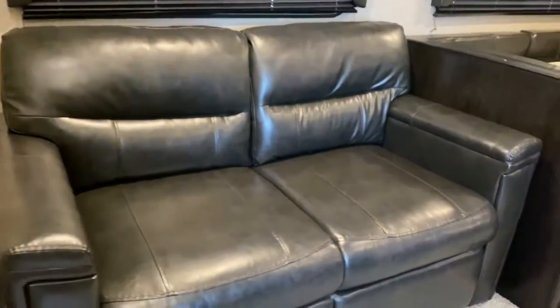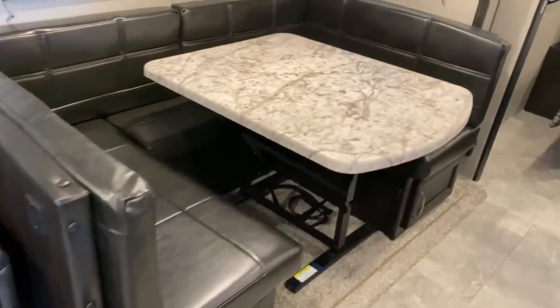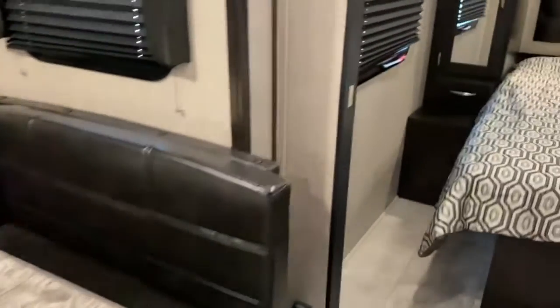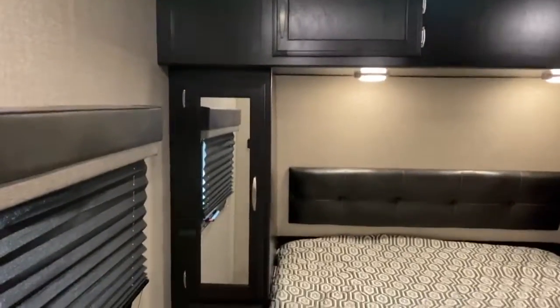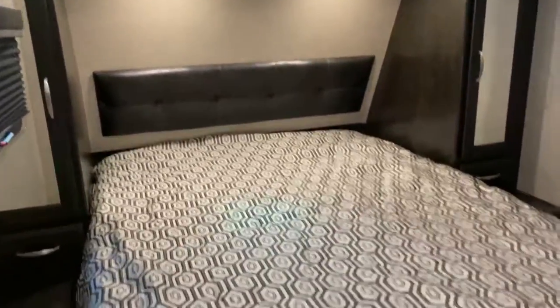This couch folds out into a bed and you do have USB outlets right there. You've got the cafe style dinette, which also folds out into a bed. Back here you've got the main bedroom, so you've got some closet space on either side along with some cabinetry up above and lights, along with your bed. There's your second entry door, and your bedroom door is barn door style.